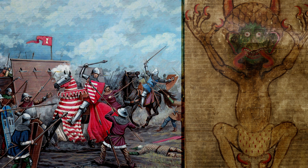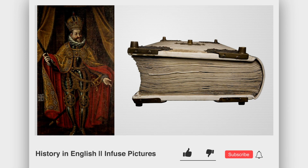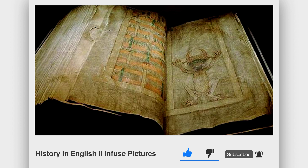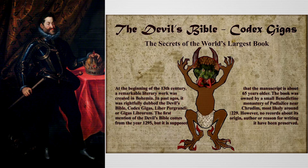The monastery was destroyed sometime in the 15th century during the Hussite Revolution. In 1594 AD, the monastery decided to lend the book to the Holy Roman Emperor Rudolf. Sadly, the Codex Gigas never found its way back to the monastery, since Emperor Rudolf developed an obsession with the manuscript. Over time, his fascination grew and his reign was affected by his paranoia.